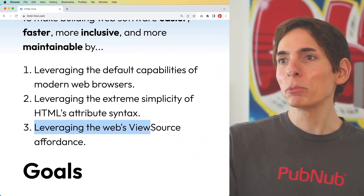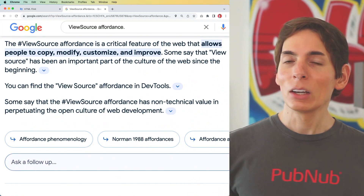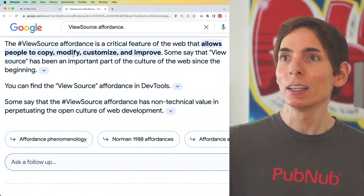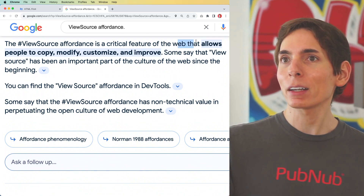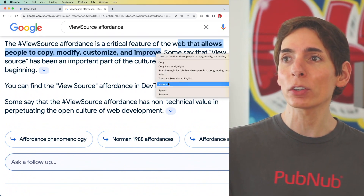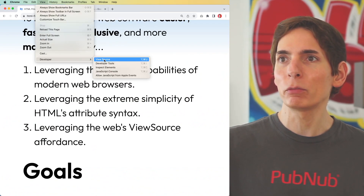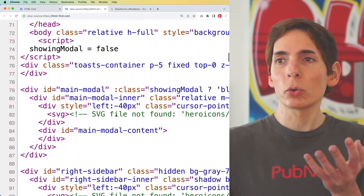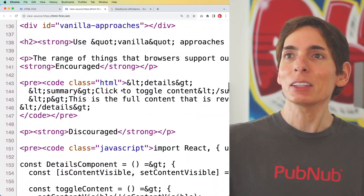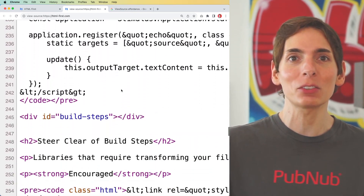Number three is leveraging the web's view source affordance. This is a concept I'd heard about but never realized there was a term for it. View source affordance is a critical feature of the web that allows people to copy, modify, customize, and improve source code. We can click View > Developer > View Source, and this gives us a clear picture of what's going on under the hood. It's great to see that htmlfirst.com is taking advantage of the very principles it's describing — a lot of HTML in there.